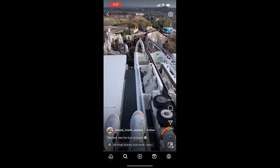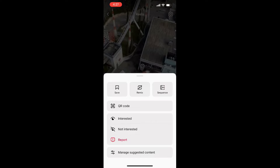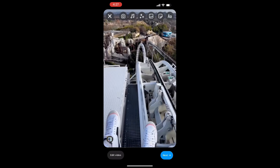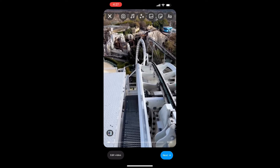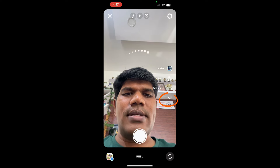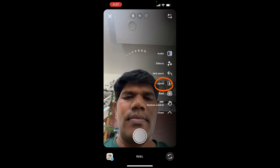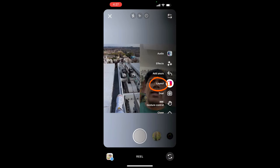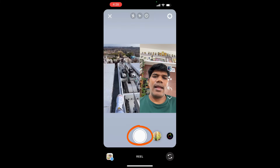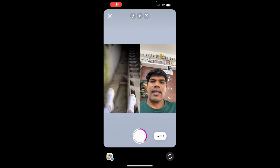First, identify a reel that connects to your niche. Click on the three dots and it says 'remix' right in the middle — just click on that. Then click on the camera icon at the top, click on the arrow at the bottom, select the layout, choose 'side by side,' and then hit the center button and give the expression you want to do.